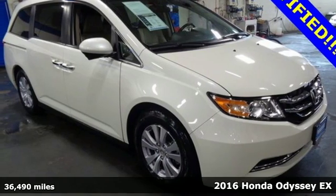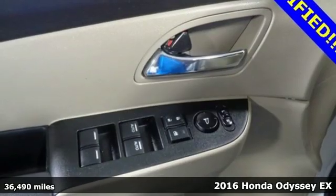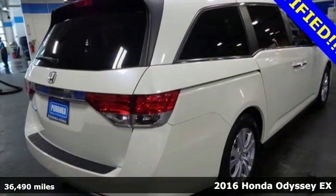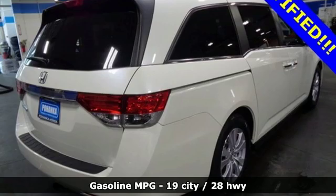It's a 2016 Honda Odyssey. Honda's created some of the most admired vehicles on the planet, and with features like these, every drive is a pleasure.